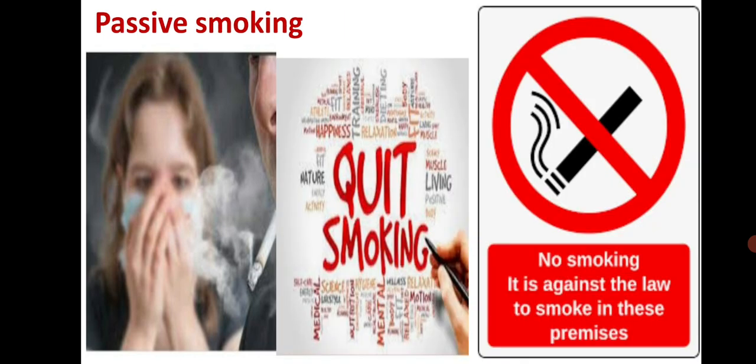What is passive smoking? If there are people around us who smoke, then we may have to face the consequences of smoking even if we do not smoke ourselves. That is why there is now a ban on smoking in public places. You can see slogans like 'quit smoking', 'no smoking', and 'it is against the law to smoke in these premises'.